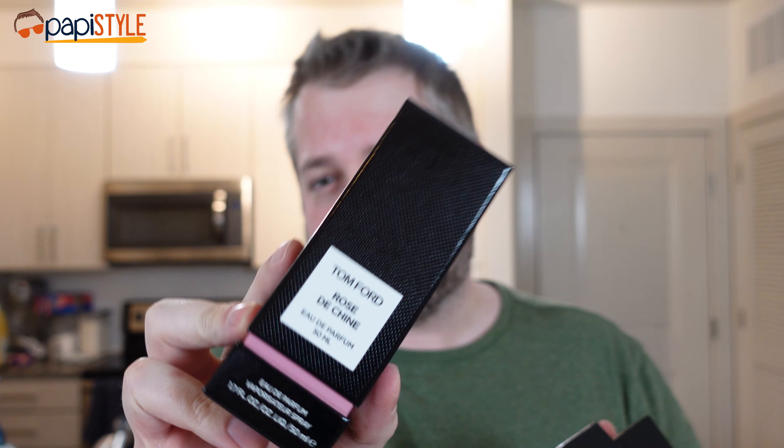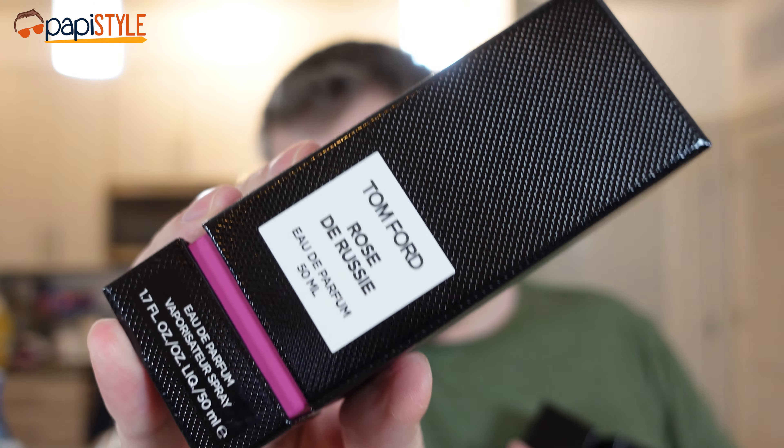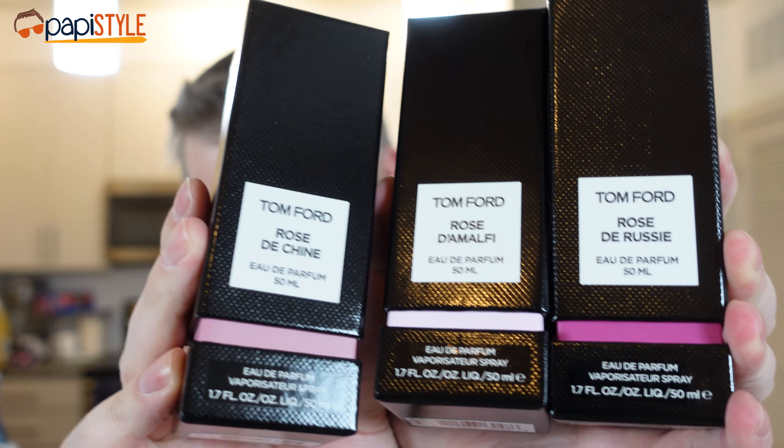It's 2022 and Tom Ford has already dropped three brand new fragrances all at once for Valentine's Day. They're female-oriented but anyone could wear these. It's called the Rose Garden Collection. There's Rose de Chine, a Chinese rose that's extra flowery with a little smokiness; Rose de Malfi, evoking the Amalfi Coast in Italy with a citrusy rose vibe; and Rose de Russie, described as dark, leather, and nighttime. The boxes all have three different shades of pink.